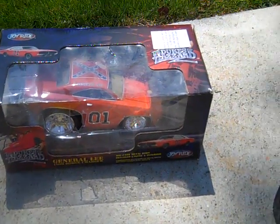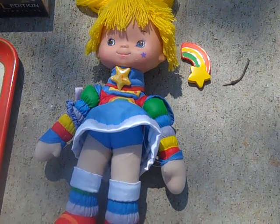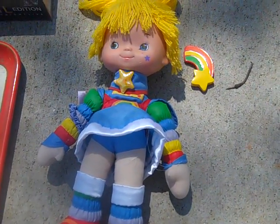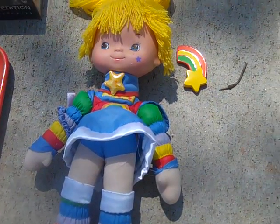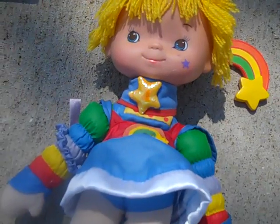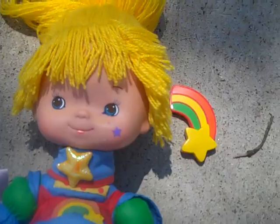Got this at a yard sale the other day - it's a Rainbow Brite from 1983. Still has her little hair clip and it appears to be pretty much brand new. It's got one little ink mark on the face around her eye.